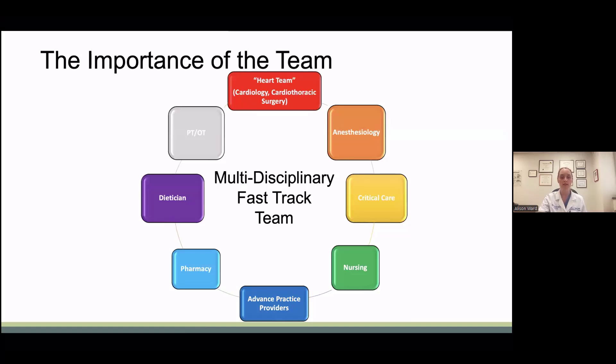One of the important things to consider when developing fast tracking in the CABG patient is the importance of the team. Being able to accomplish fast tracking requires buy-in from your colleagues. Specialties that surgeons can collaborate with include the heart team, anesthesiology, critical care, nursing, advanced practice providers, pharmacy, dietician, and PT/OT.